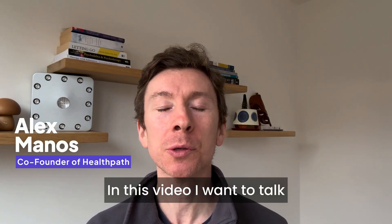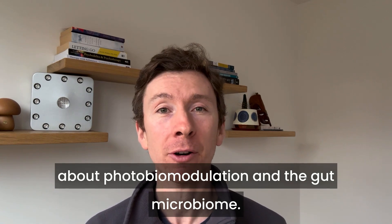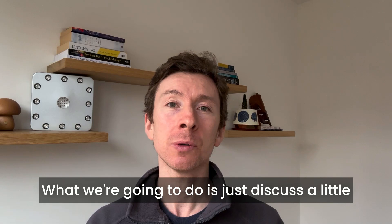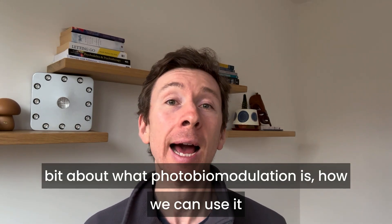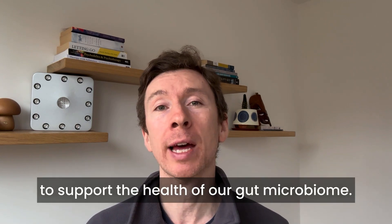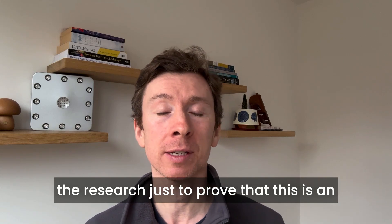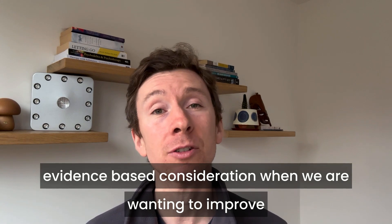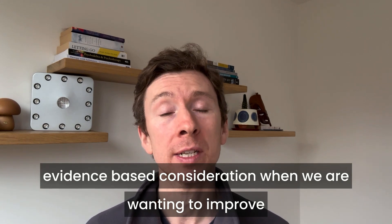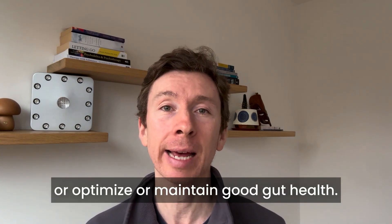Hey everyone, in this video I want to talk about photobiomodulation and the gut microbiome. What we're going to do is discuss a little bit about what photobiomodulation is, how we can use it to support the health of our gut microbiome, and I'm going to share some of the research to prove that this is an evidence-based consideration when we are wanting to improve, optimise, or maintain good gut health.